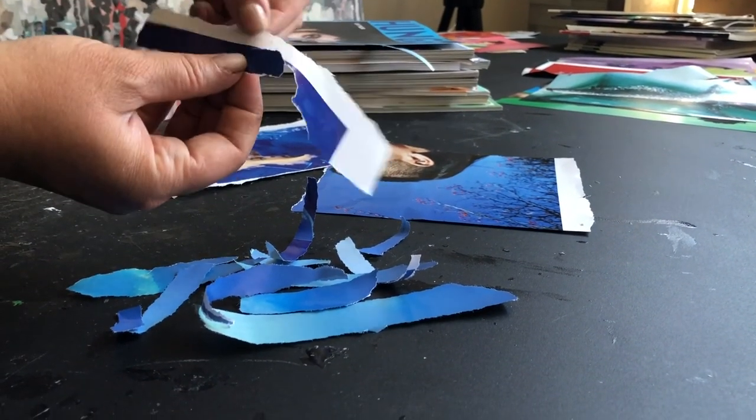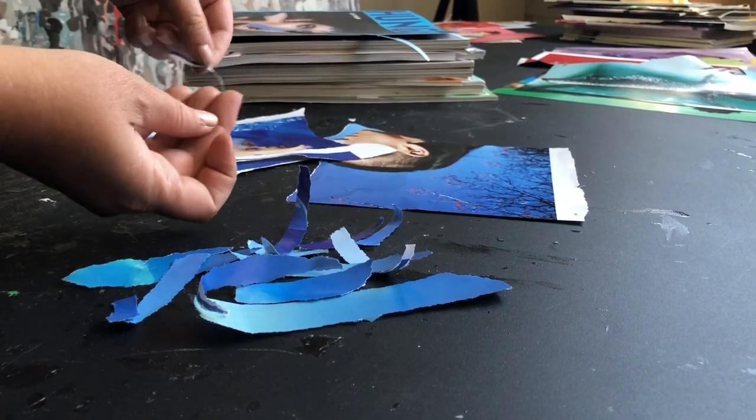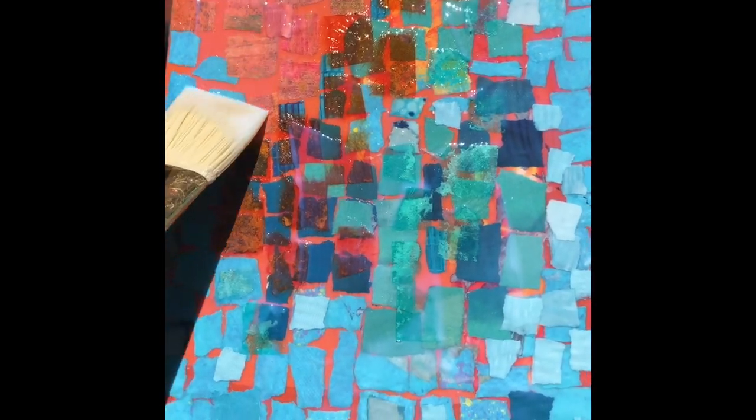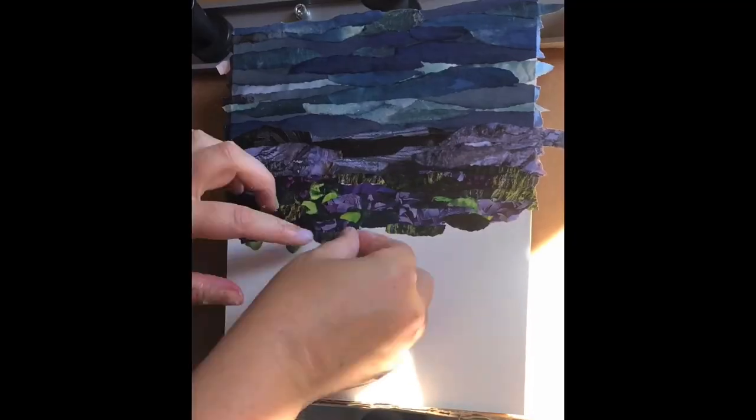I love to evoke the memories of these adventures and use my observations during these experiences to add details to my work. I paint with paper and I often incorporate magazine ink transfer and other sustainable fibers into my pieces.